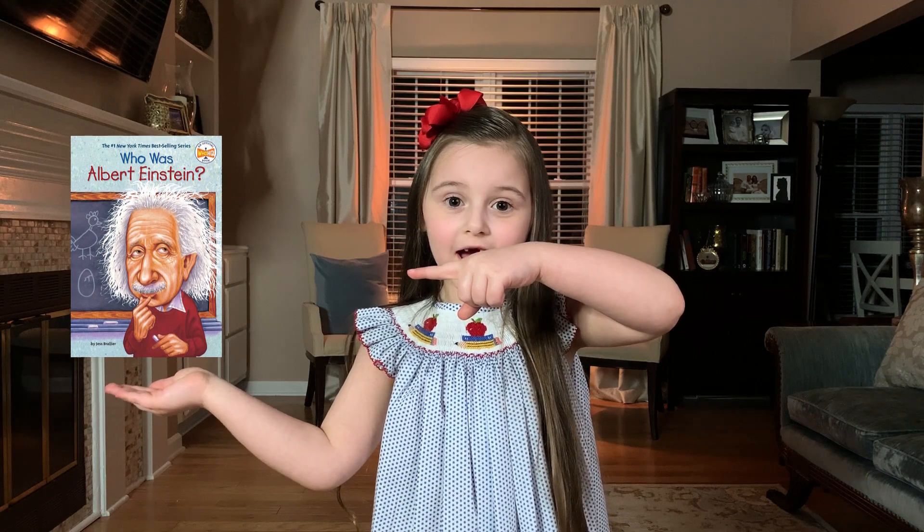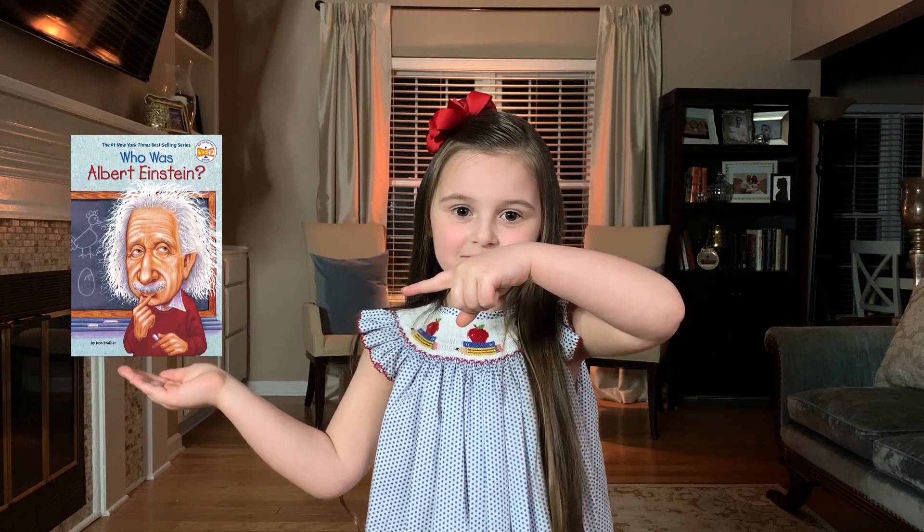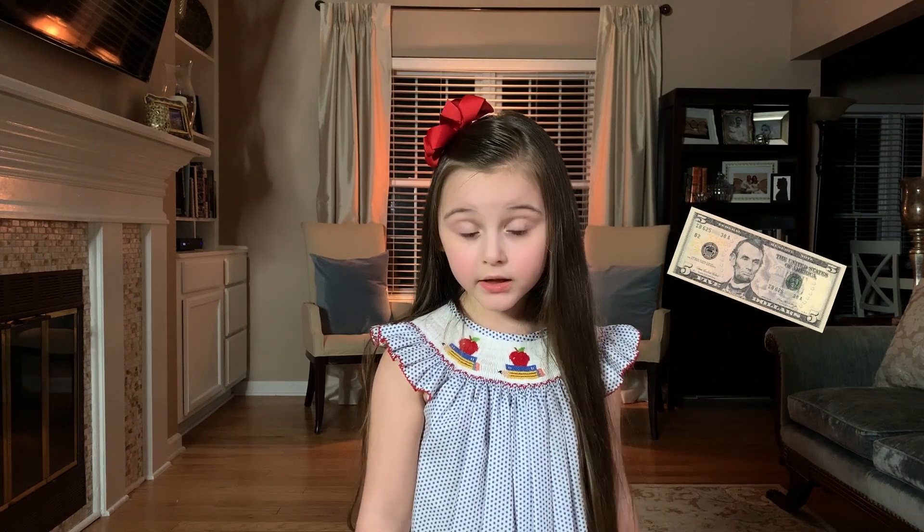I'll send 10 lucky people this free book about Einstein. Or you can just hit the link in the description to get a copy. The book is inexpensive and filled with a great introduction to Albert Einstein for kids of all ages.